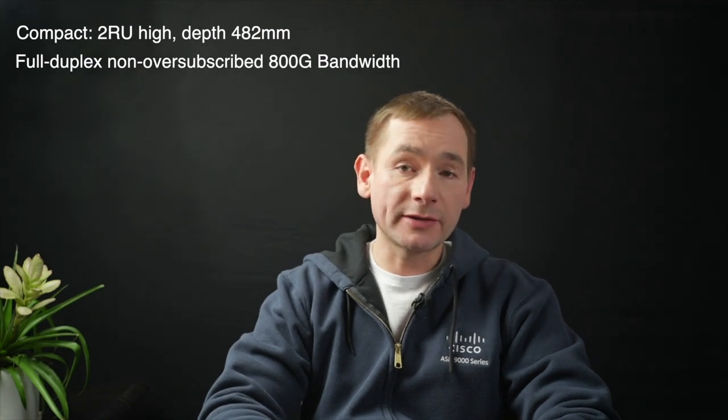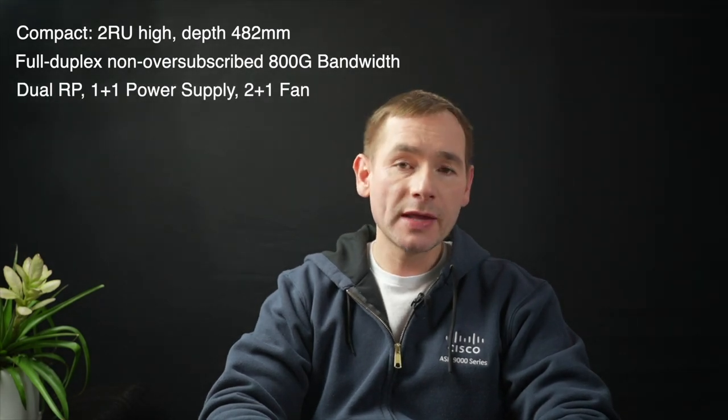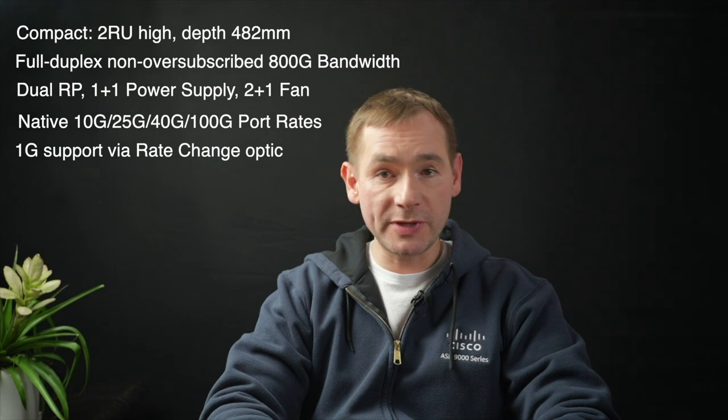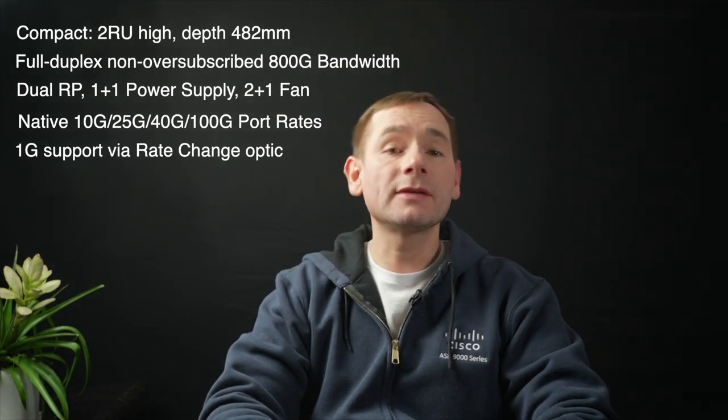So, what is ASR 9902? The ASR 9902 is a new compact router in the ASR 9000 portfolio. It occupies just two rack units in a rack, and the depth is only 482 mm. It has very good capacity, supporting up to 800 Gbps throughput. It comes with redundancy — it supports redundant RP, power supplies, and fans. The ASR 9902 supports a wide range of port speeds: 1 Gbps, 10 Gbps, 25 Gbps, 40 Gbps, and 100 Gbps.